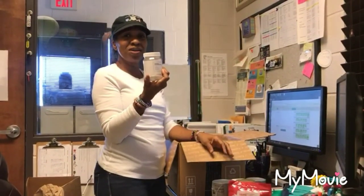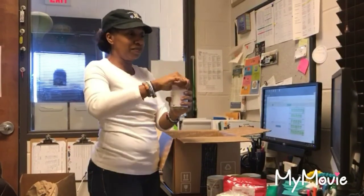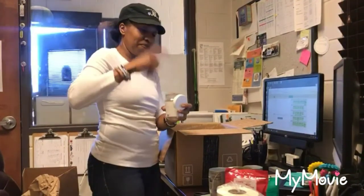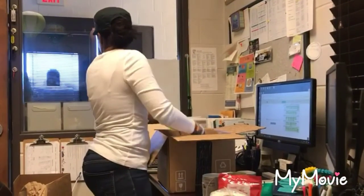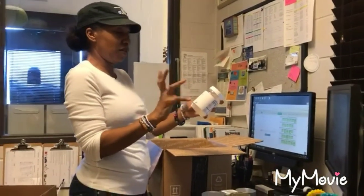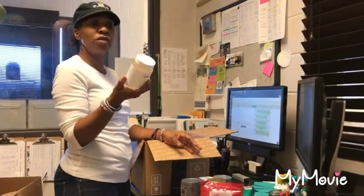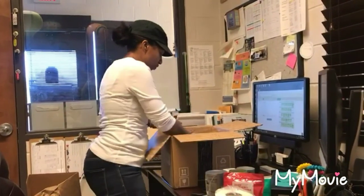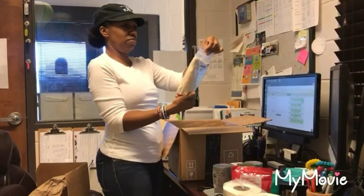Coconut oil — it's smaller than I expected but it was only three bucks. We're in Savannah so it's melted. It's organic unrefined, so it still smells like coconut. Cold pressed, 10 ounces. I use coconut oil for everything — hair, skin, oatmeal. I'll keep this one in my bathroom and get another one for the kitchen.